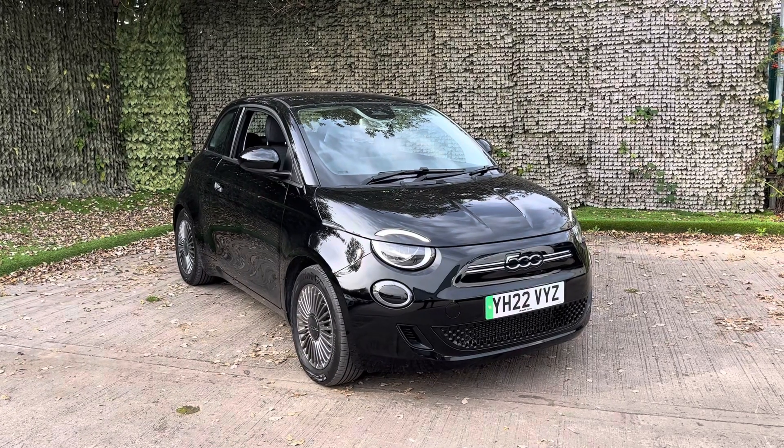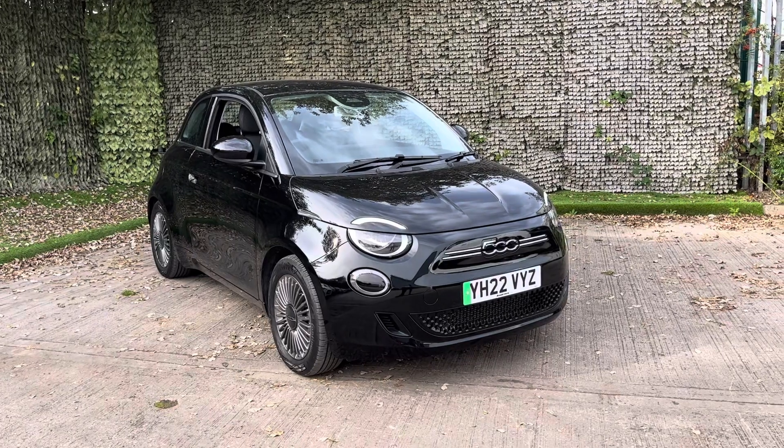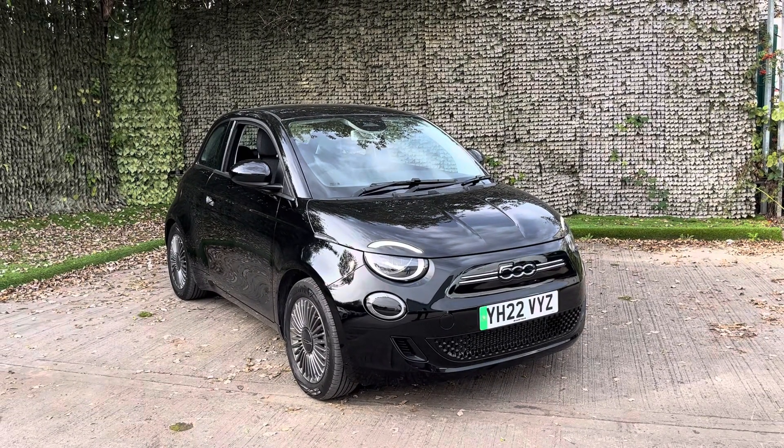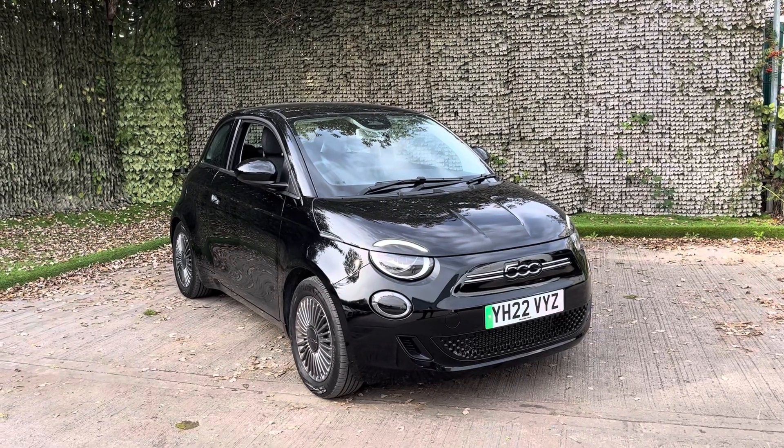If you would like any further information or if you would like to take this lovely little car for a test drive, do feel free to get in touch. Myself and one of my colleagues would be more than happy to go through any of the features again with yourself and take it out on a test drive and explain it fully to you. Thank you very much, take care and we hope to hear from you soon.